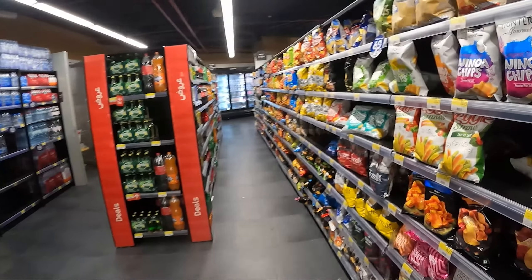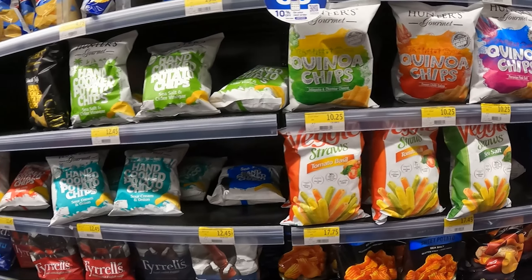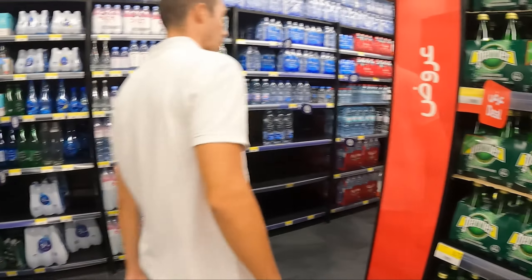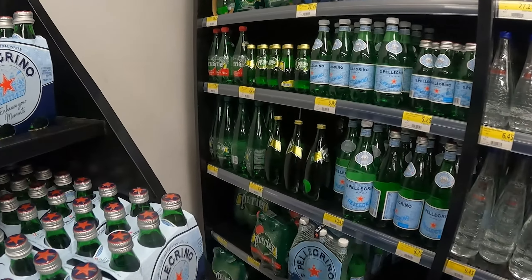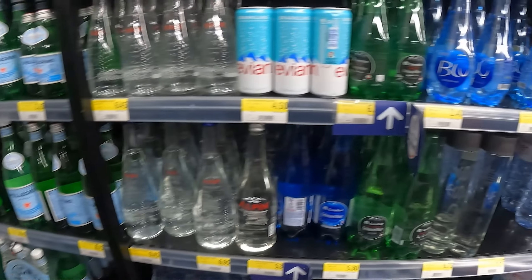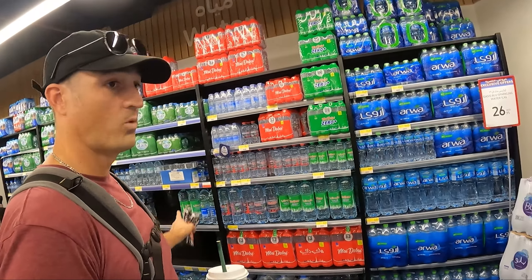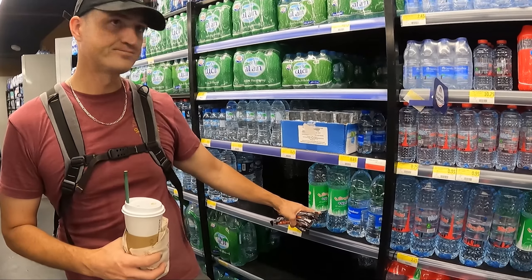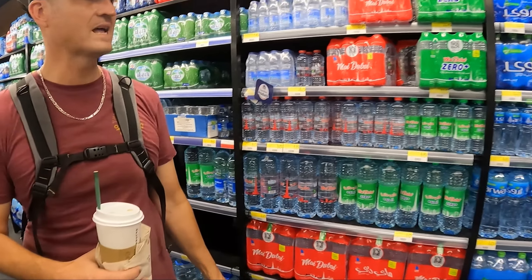Looking at water — a Farrier water is 8.25, so I'll grab one unless I find one in the fridge. Even in the convenience store, the grocery store, all the water prices are all over the place. You can do it as cheap as about 80 cents for a bottle, and then if you get some of the imported ones they can be 10 dollars.